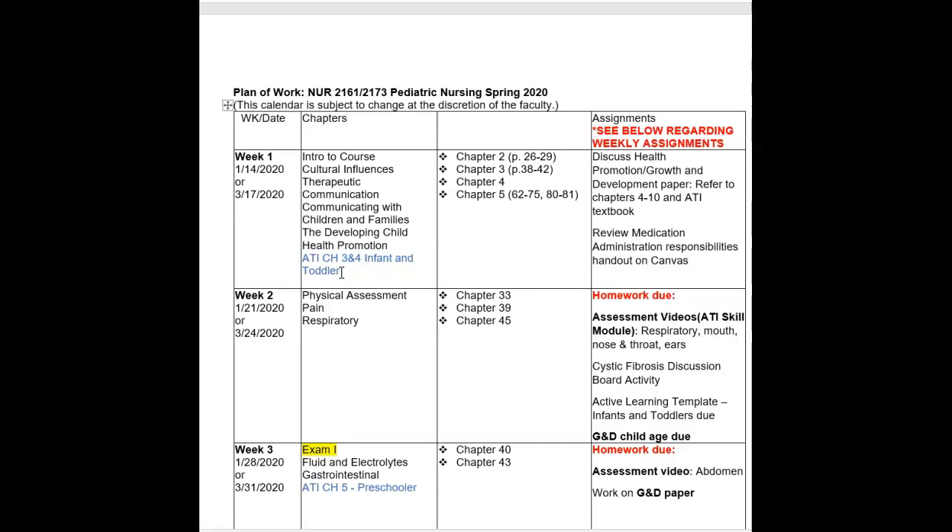For each HEI developmental chapter assigned, you need to complete an HEI growth and development template found at the back of the HEI book or online. You'll submit those the following week. So if you read HEI chapters three and four on infant and toddler development this week, the completed growth and development templates will be due next week. A drop box will be set up for those. These templates serve as study guides to help you review the information and prepare for exams.